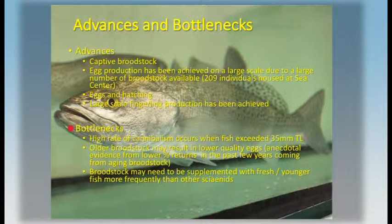But they've also experienced some bottlenecks, including things associated with extensive culture variability in ponds, and also that cannibalism is a significant issue in this species. They've also demonstrated that you may need a more aggressive brood stock replacement strategy with sea trout than with red drum, for example — they don't seem to produce as long, and the egg quality goes down over time.